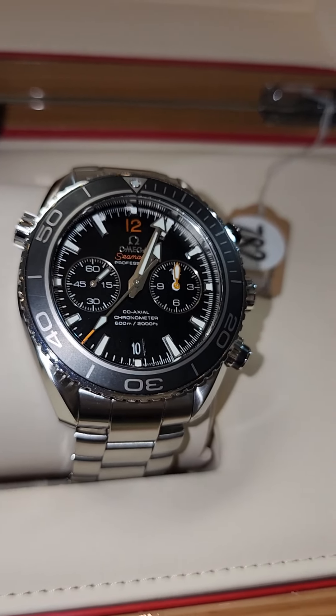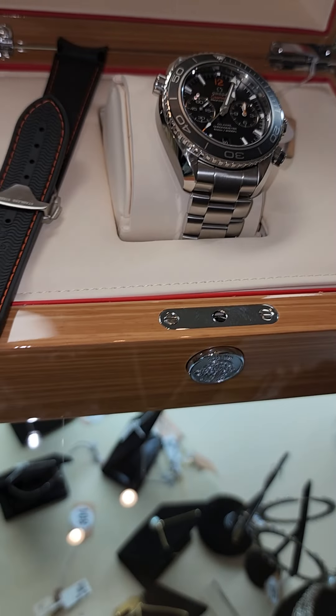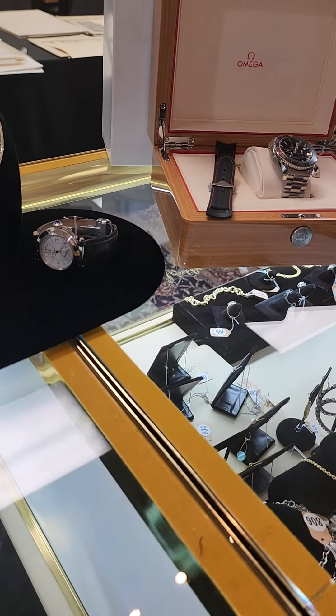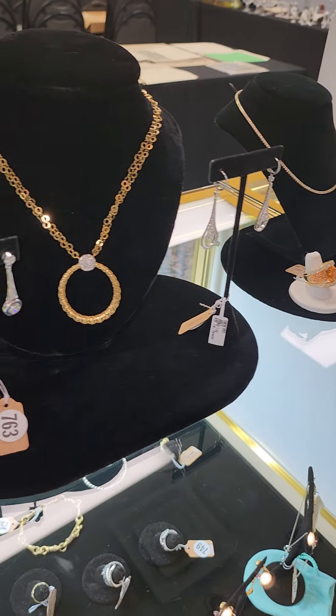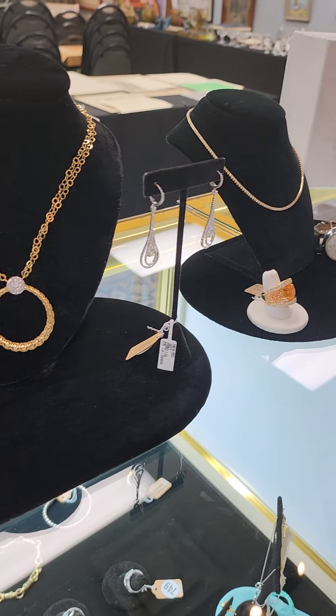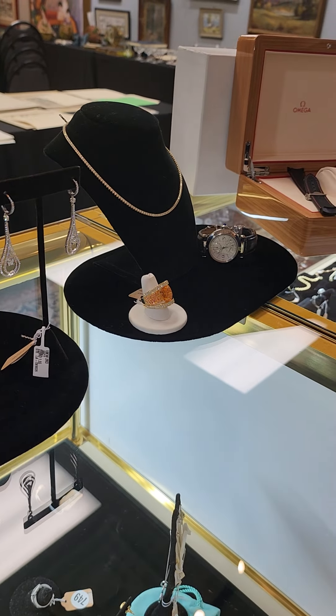We have lots of other pieces — these are just a few examples of what we have for our Saturday, November 5th auction. Visit bidwycliffe.com to find the catalog and register to bid. And don't forget, if you're local, we do have a preview on Thursday, November 3rd from 3 p.m. to 6 p.m. We look forward to seeing you in person or online — thanks so much for joining us.